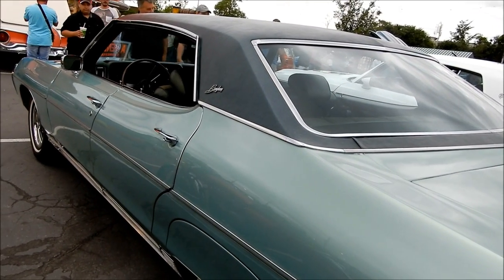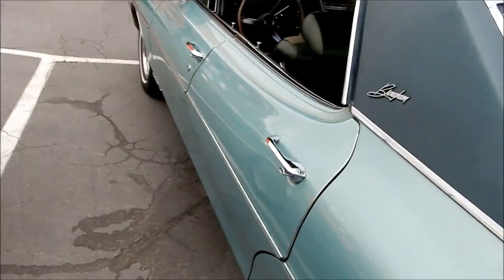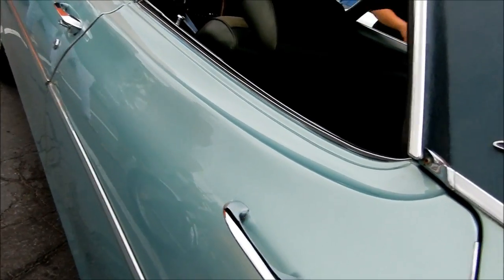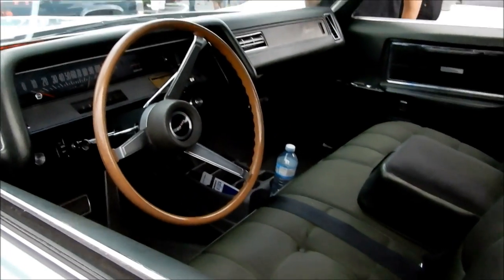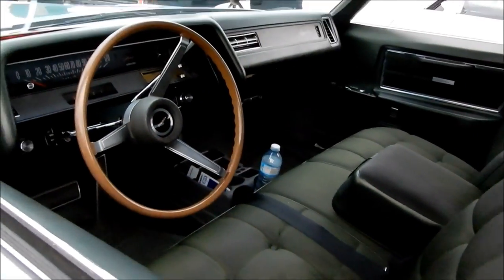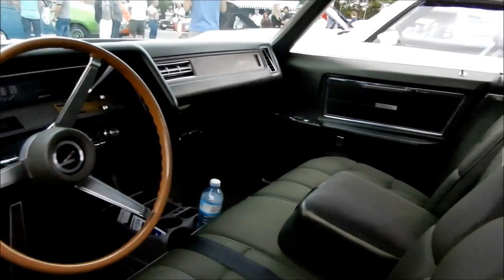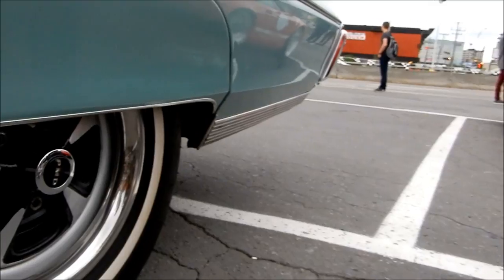Something unusual about it I noticed almost right away is that the green is not at all like the exterior green — what the hell happened to this thing? But as far as you know the whole thing's original, yes. It's interesting, you seem to have an optional wood steering wheel. Look at the wheel — it's very interesting, very nice. And look at the rims on this, it says PMD Cardiac.